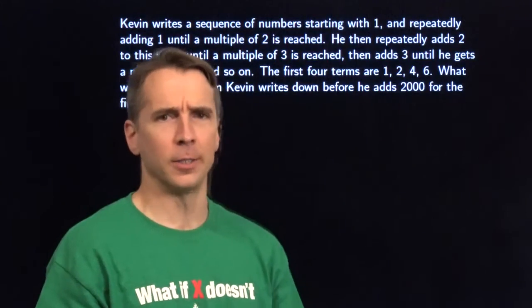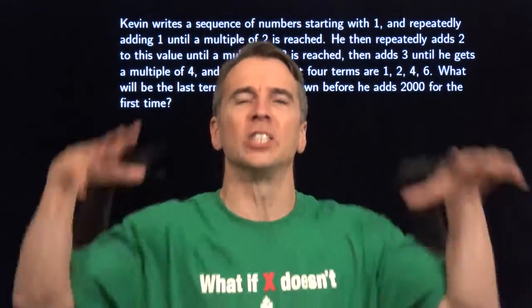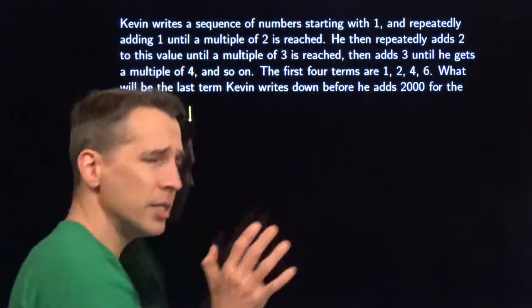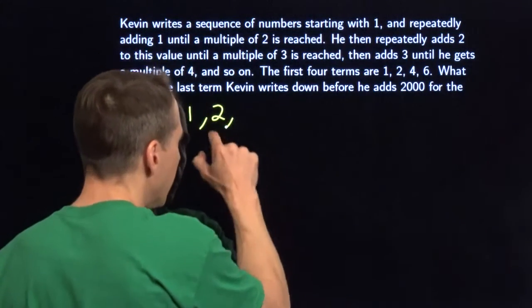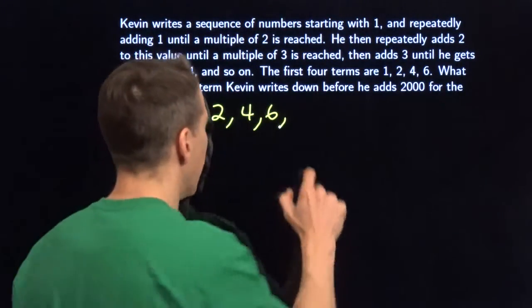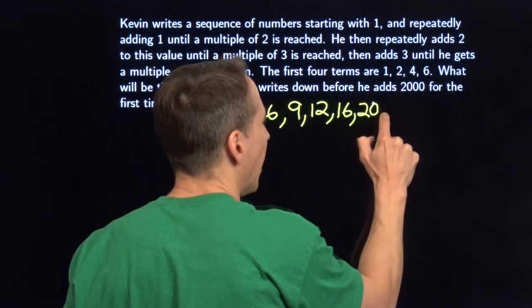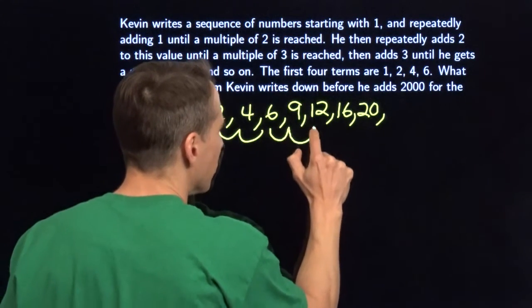I can't see anything smart to do here. My favorite strategy: if you can't do something smart, do something stupid — just get in there and play around, maybe you'll see a pattern. I'm going to be Kevin and start adding numbers. Start with 1, add ones to get to 2 — a multiple of two. Now add twos: 4, then 6 — a multiple of three. Now add threes: 9, then 12 — a multiple of four. Now add fours: 16, then 20 — a multiple of five. I added two ones, two twos, two threes, then two fours.